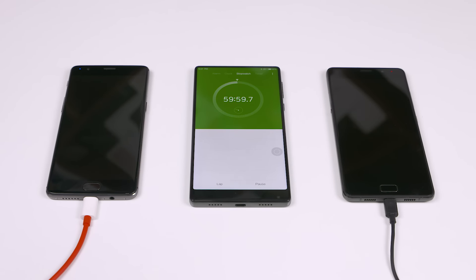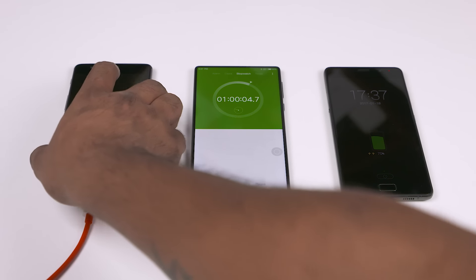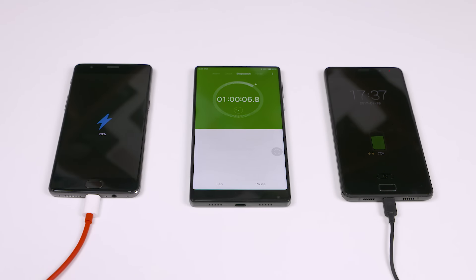At the 1-hour mark, nothing's changed in terms of the lead. The P2's battery is charged to a respectable 70%, while the OnePlus 3T remains in the lead and is closing in on a full charge at 93%.